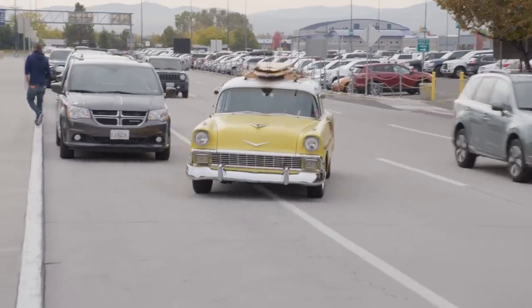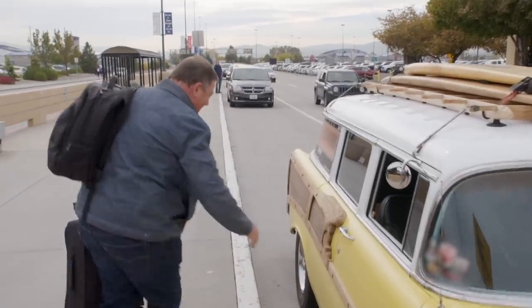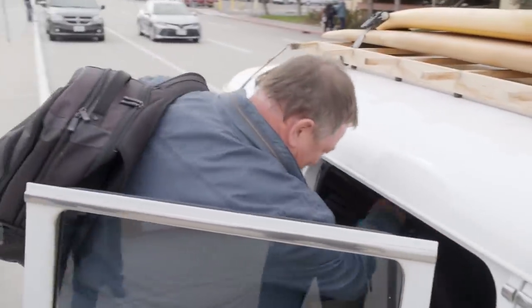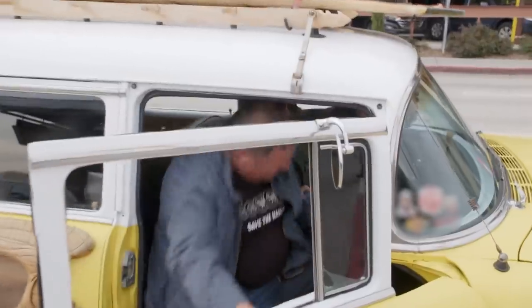That must be him. Look at that! How cool is that? Can I get in the back? Let me just throw my bag in. Nice to see you. How was your flight? Oh, it was fantastic. Welcome to Reno Tahoe. Brought you some water.